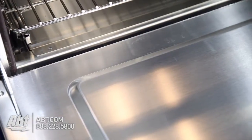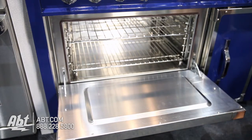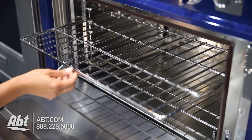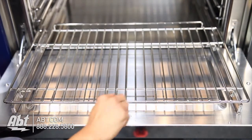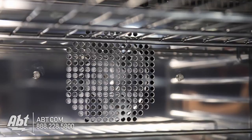Inside, both ovens have stainless interiors. The 3.8 cubic foot main oven has a drop down door and comes with one flat rack and one true glide full extension rack with six rack positions. There are also three oven lights and a convection fan.